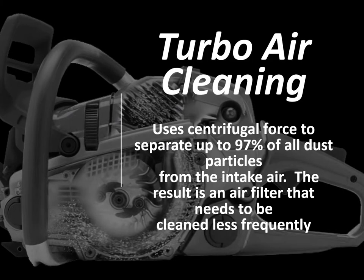The next feature we'll examine is the turbo air cleaning. Turbo air cleaning uses centrifugal force to separate up to 97% of all dust particles from the intake air. The result is an air filter that needs to be cleaned less frequently and a better, more efficient saw.